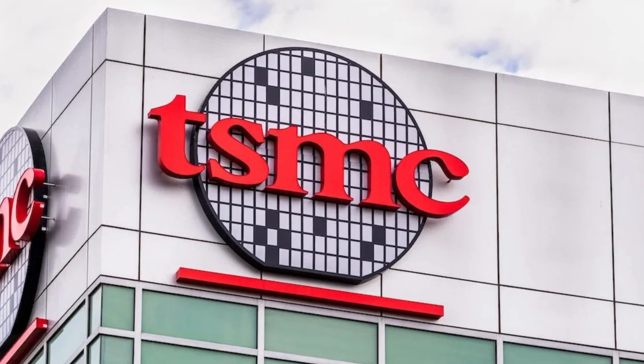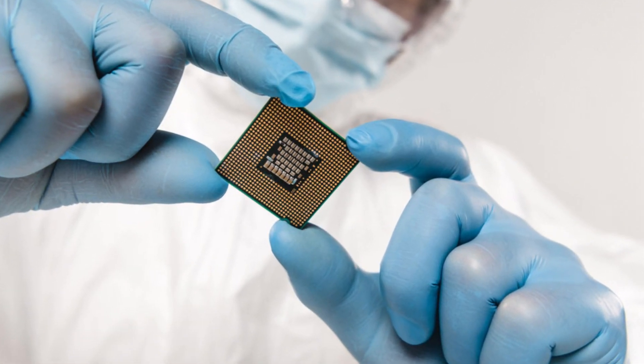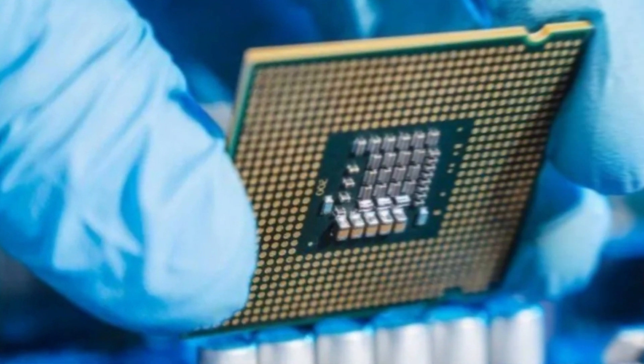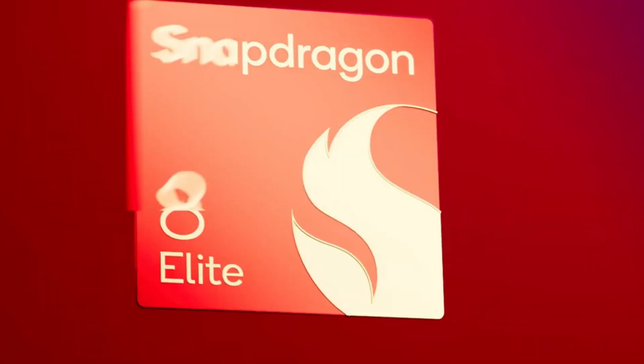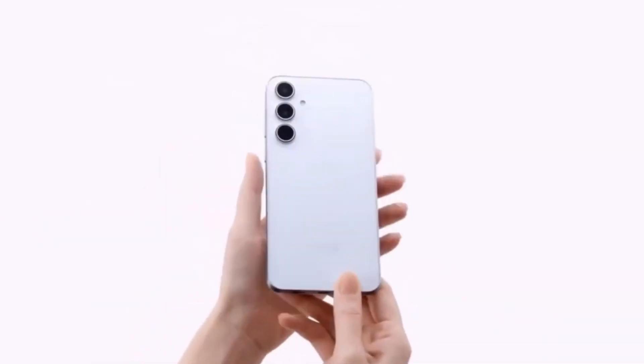On top of that, TSMC, the world's largest contract chipmaker, is rumored to be increasing prices for 3nm and 5nm production by 10% next year. This is largely driven by soaring demand for AI chips. These rising costs, combined with the already expensive Snapdragon 8 Elite, could squeeze Samsung's margins, leaving the company little choice but to pass the cost on to consumers.